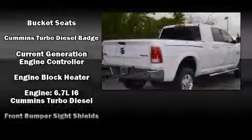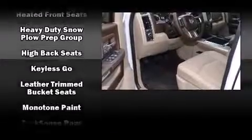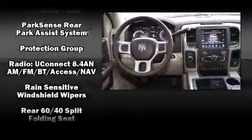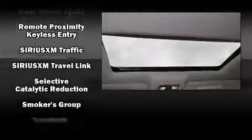Audio features include an AM/FM radio, steering wheel mounted audio controls, and ten speakers providing excellent sound throughout the cabin.